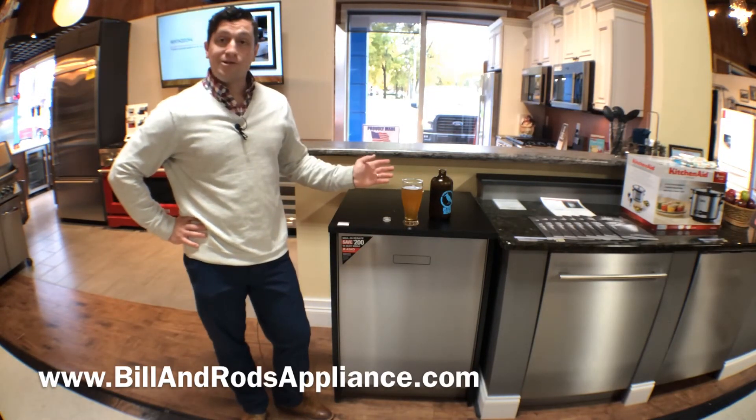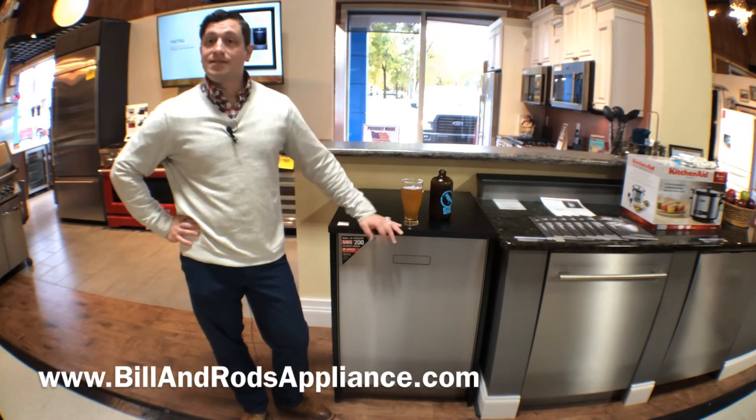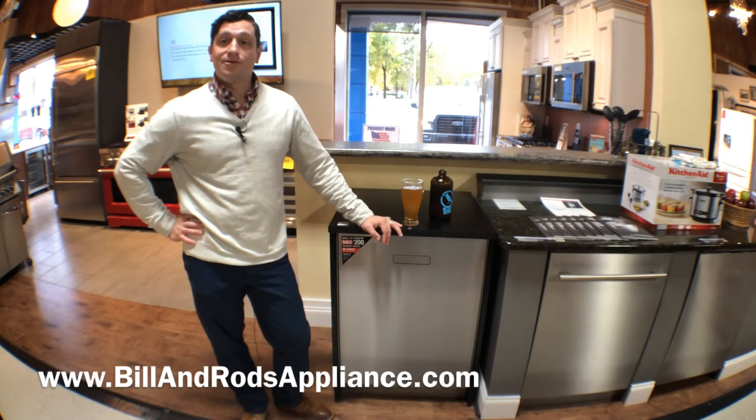If you have a beer that you'd like me to try, I'd love to try it and talk about beer with you as well. Stop in and see us again — we're at 15870 Middle Belt Road in Livonia, Michigan. Have a great day.